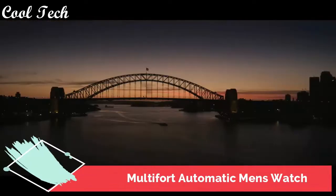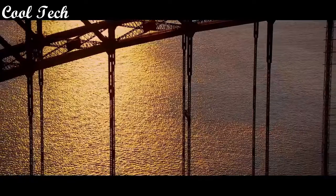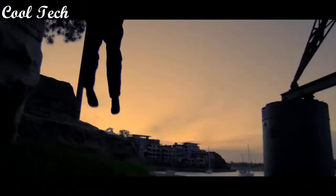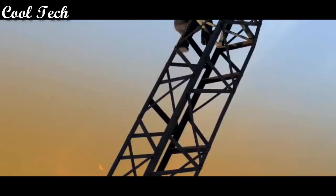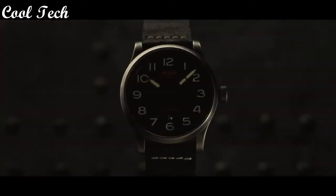Top 1. Item shape round, dial window material type sapphire crystal, display type analog, glass tank buckle, case diameter 44 millimeters, band material leather, band width 23 millimeters, band color black, dial color black, movement automatic, water resistance 100 meters.